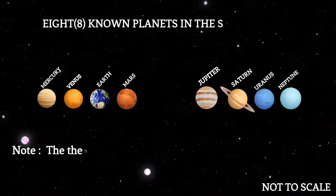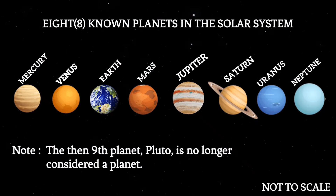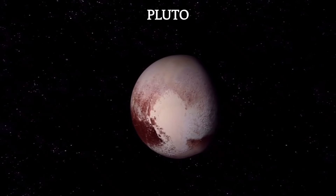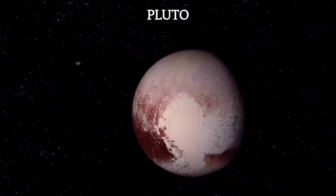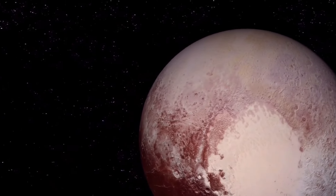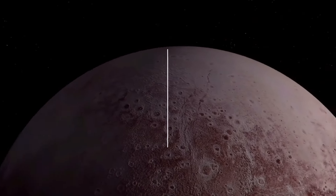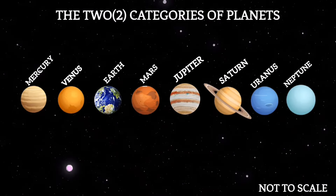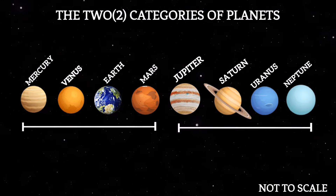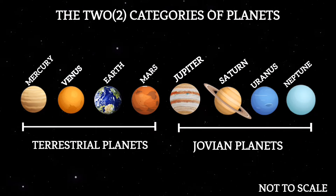Within the solar system, there are eight planets that orbit the sun. In 2006, the then ninth planet, Pluto, was reclassified as a dwarf planet by the International Astronomical Union, excluding it from the traditional list of planets. These planets can be categorized into two distinct groups based on their composition, size, and characteristics: terrestrial planets and Jovian planets.